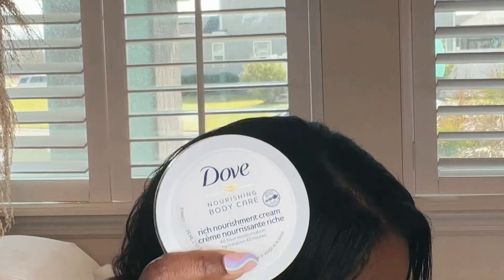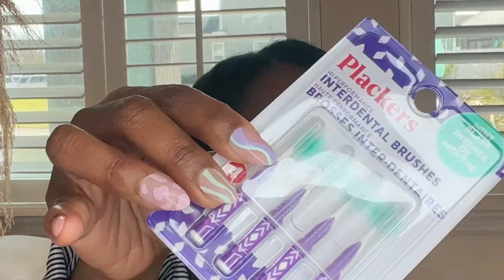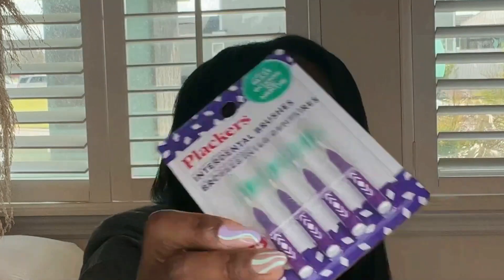They also had Dove nourishing cream, so Dollar Tree clearly has a lot of great moisturizing products you can throw in your car for easy access. And I got multiple packages of interdental floss for braces — these are specifically for Peter — a bunch of them, probably still not enough.